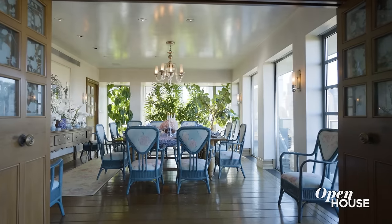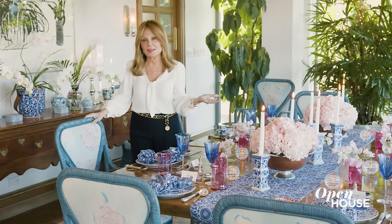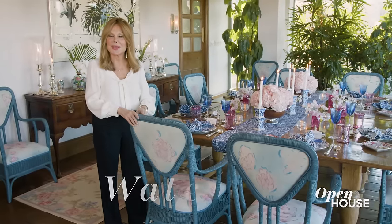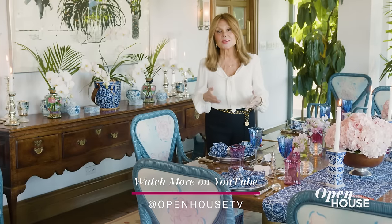Now we are in the dining room. I love this room because it's all about great food and conversation. What makes a good party is a collection of people that'll be interested in talking to each other. I like people to know that I was thinking about them and I put them next to somebody they'd like to talk to. That's why I have place cards. That way by the end of the dinner, everybody feels like they had a good time.